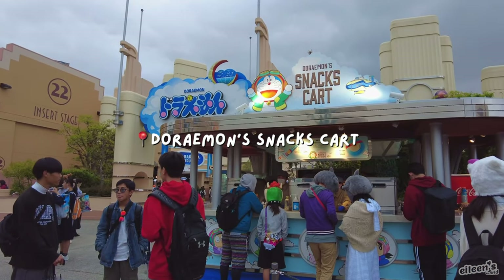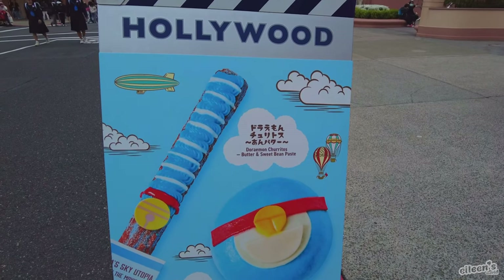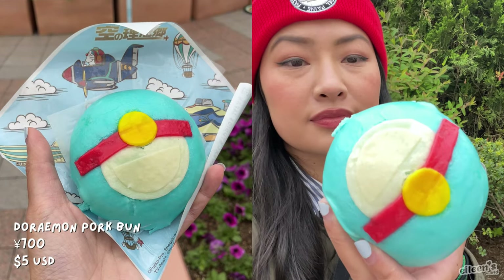And before the day ended, I had one more snack on my list to try, which was the Doraemon Pork Bun and churro with butter and sweet red bean paste.